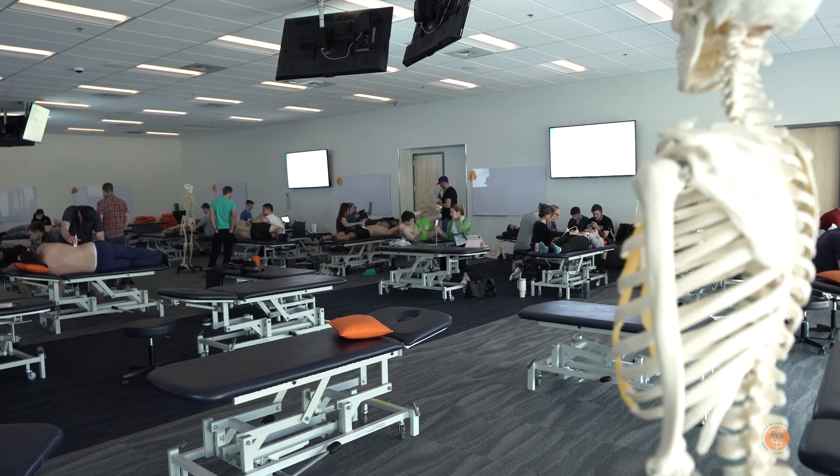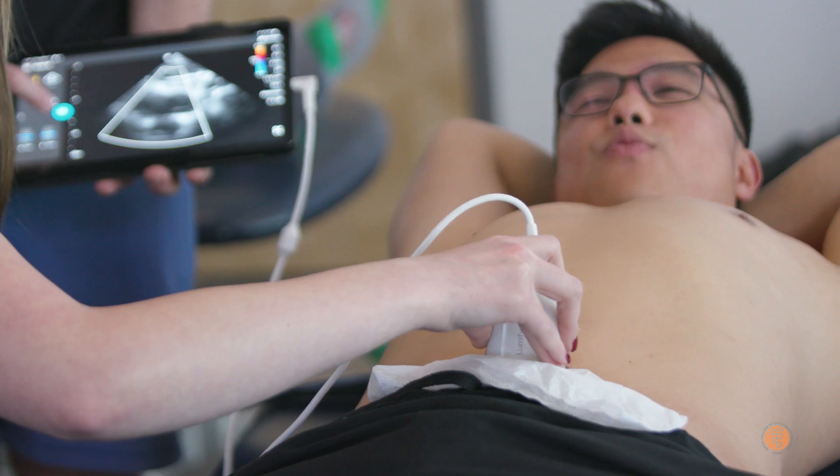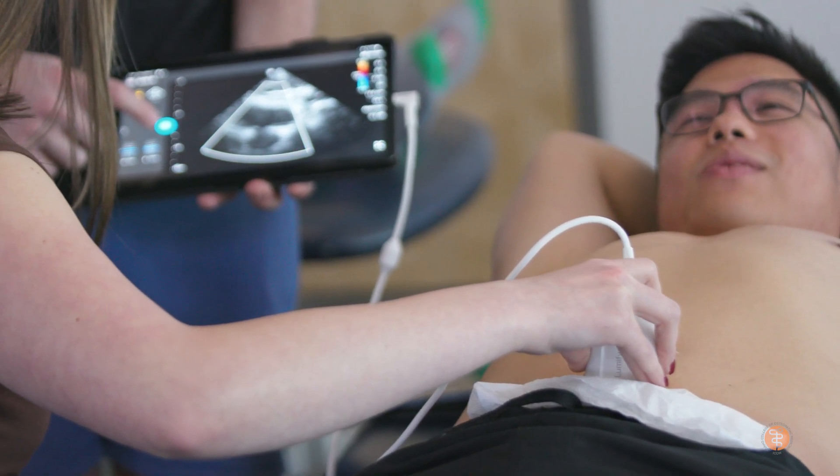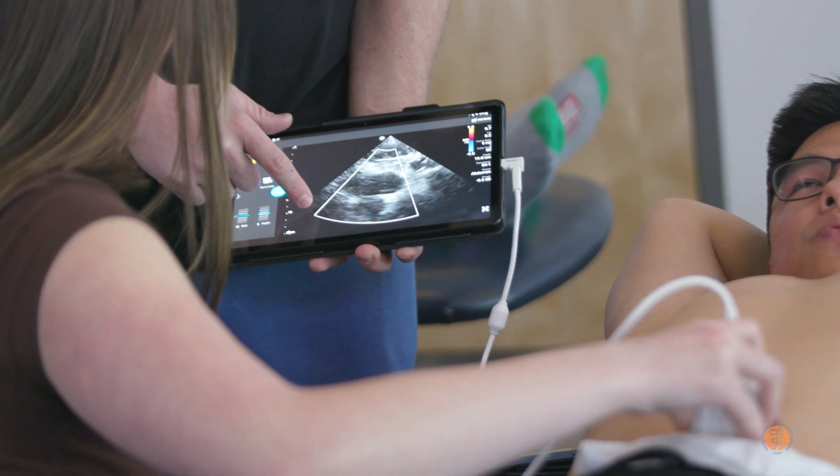The ultrasound course is available for second-year students toward the end of their second year. This course is definitely something that's unique — there are some schools that have it, but not every COM, not every medical school has it. So this is definitely offering our students an edge that they wouldn't get at other schools.